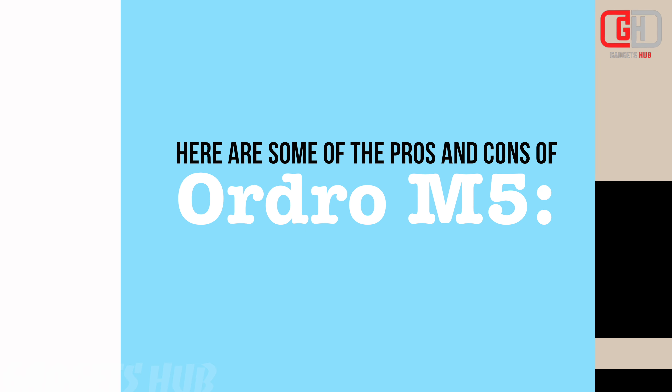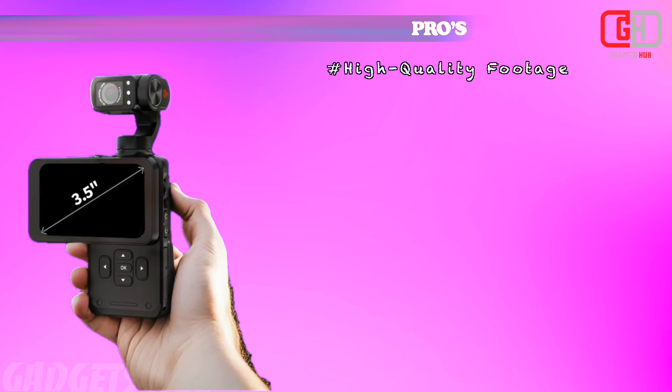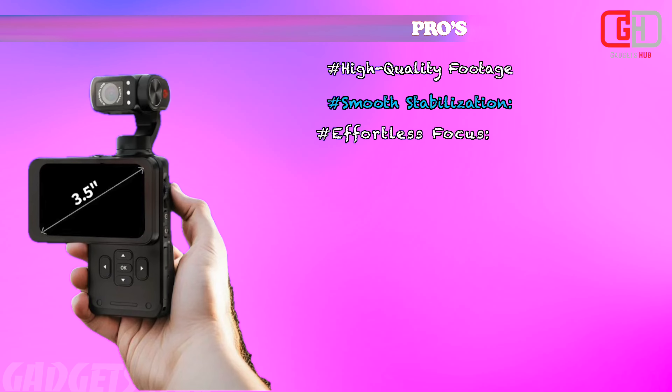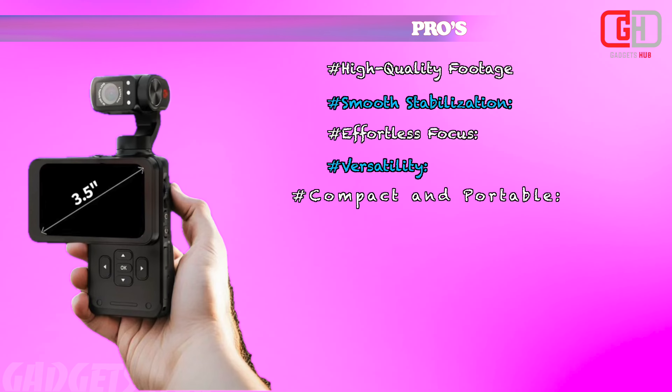Here are some of the pros of the Ordro M5: High Quality Footage, Smooth Stabilization, Effortless Focus, Versatility, and Compact and Portable design.